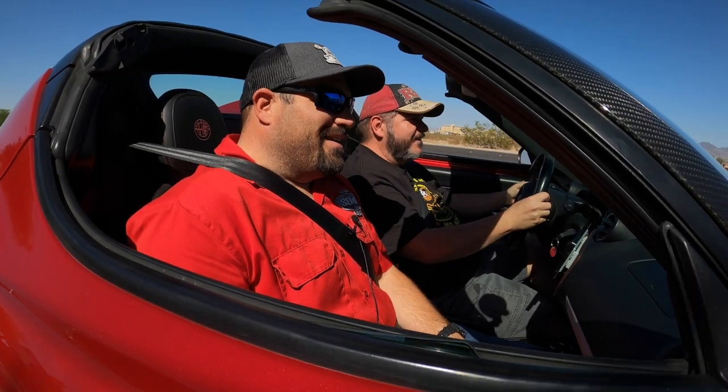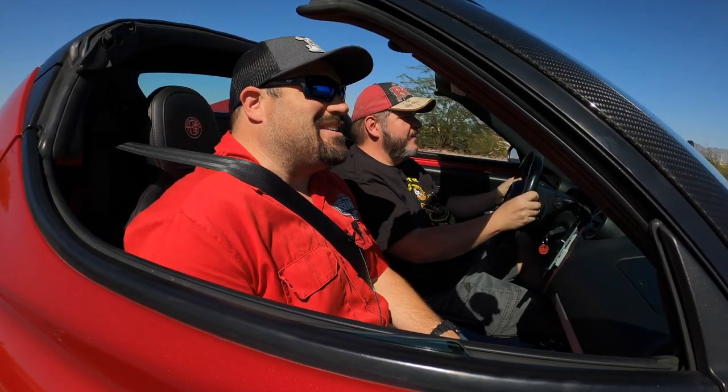Alex has never been in one, so I thought we'd go out today, get some shots of the car, and take another drive and have Alex take a drive in it as well. Just leaving the neighborhood, this thing is something else — I'm excited. This thing is so cool.